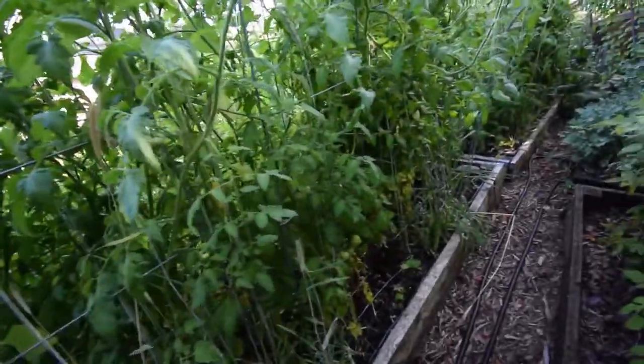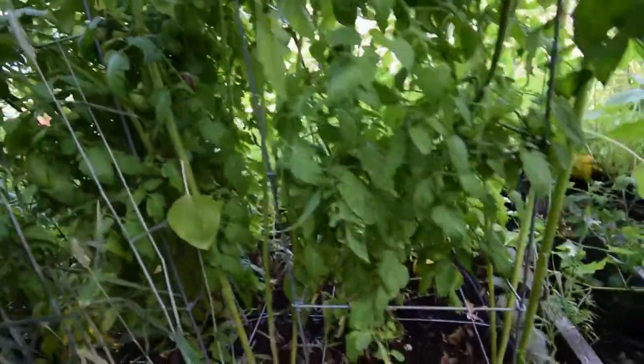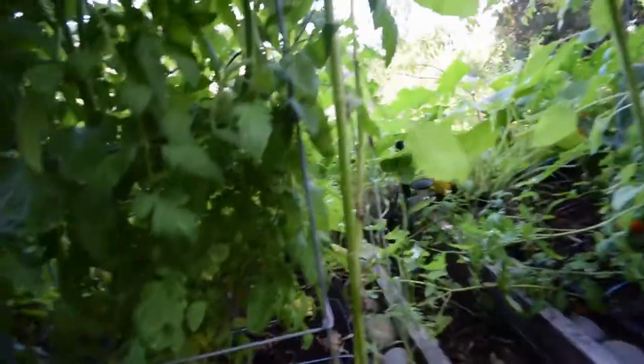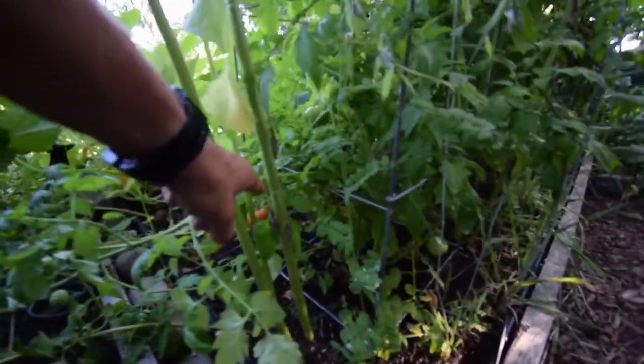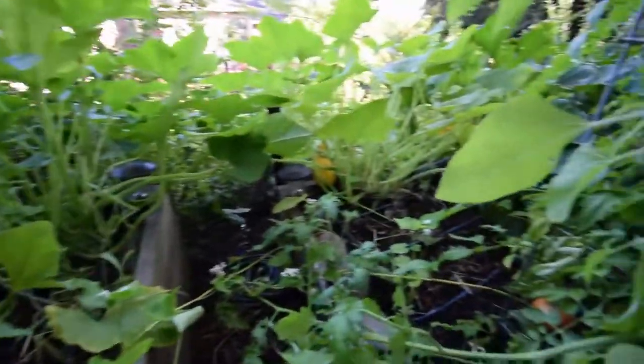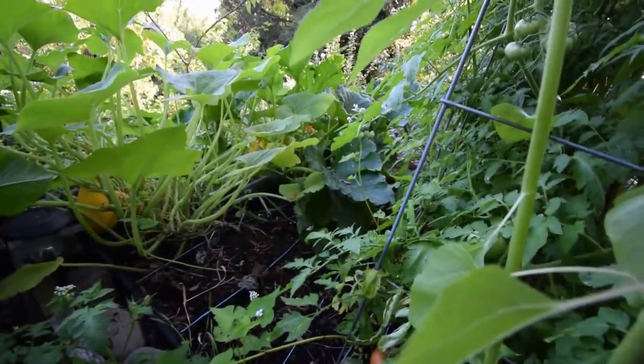Tomatoes are doing well. I've been coming up here and picking at least one or two a day. There's one down there that's turning, and there's another one there. Let me pick the big squash that was up here — there's another one over there that needs to be picked. God, look at that zucchini back there — that thing's a monster.